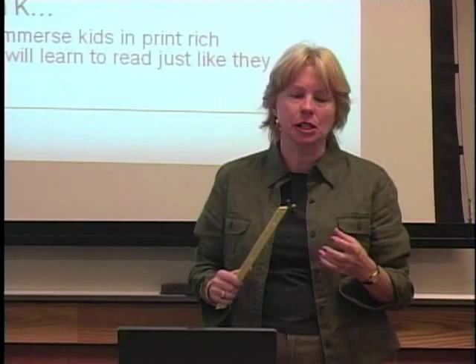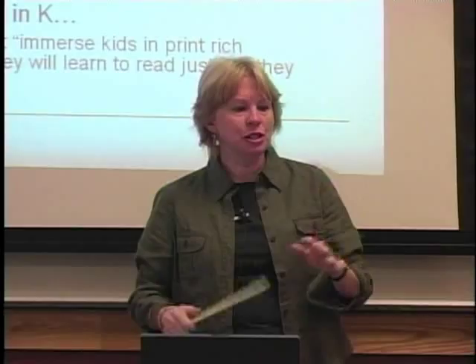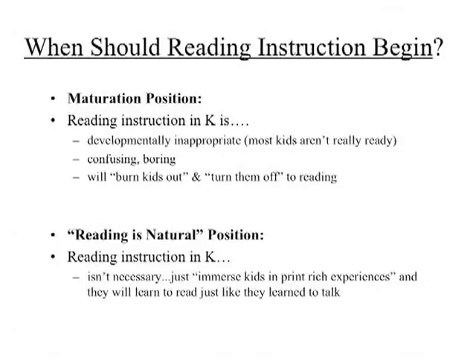You have folks who say absolutely not — kindergarten is not the place to learn to read, it's for social development, et cetera. That's the maturation position, which says reading instruction in kindergarten is developmentally inappropriate. The notion is most kids just aren't ready; they haven't matured enough, so the instruction will be confusing and boring — it's going to turn them off and burn them out.